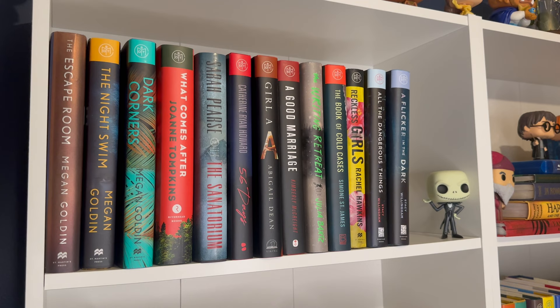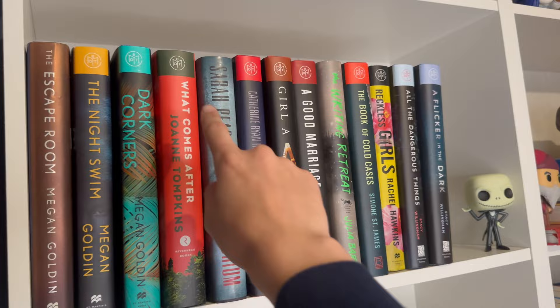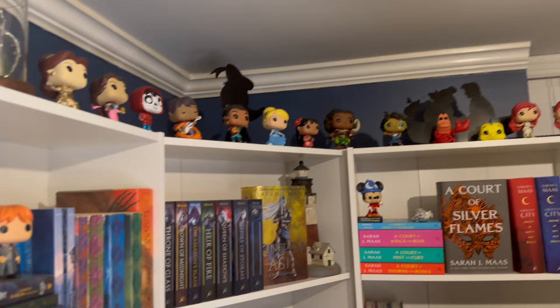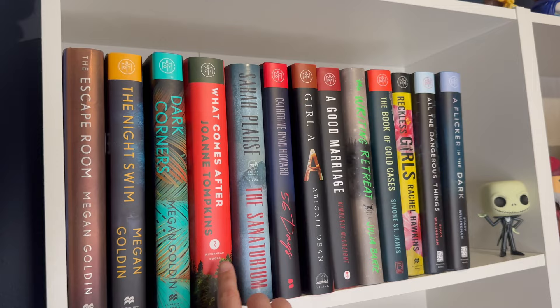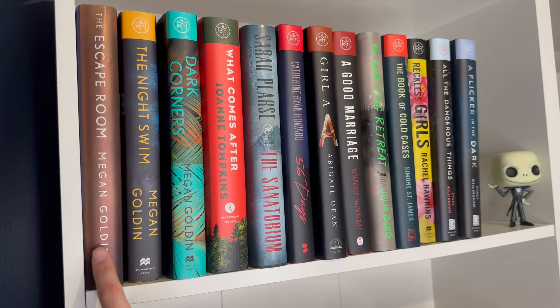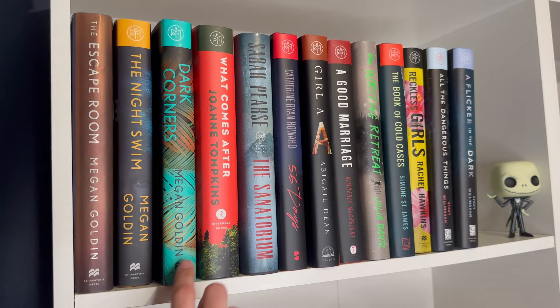Up here I try to keep books that are all Book of the Month or hardcovers so they have an even line at the top, with my cute little Jack Funko. Across the top I have all my little Disney Funko Pops — I love Funko Pops and I love Disney, so I collect them. I've read the majority of these. These are all my Megan Golden books: The Escape Room, The Night Swim, and Dark Corners. I've read the first two and really enjoyed both. Dark Corners is on my TBR.